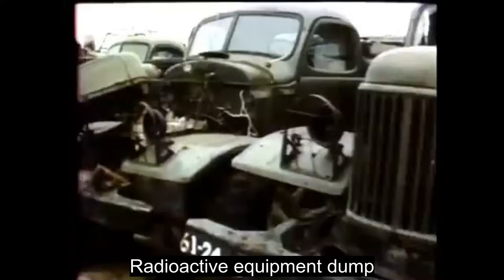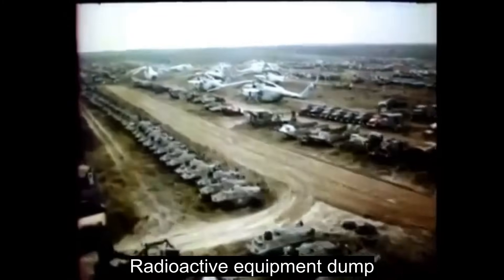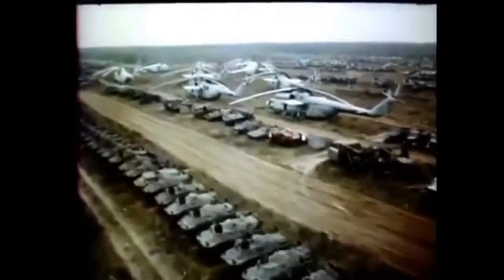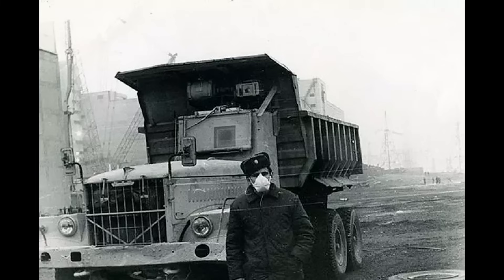The exact fate of these trucks remains unknown, but it is highly likely that after completing their mission, they were buried in a special landfill for contaminated equipment in the village of Burakovka, not far from the Chernobyl plant. There is also no video footage showing these vehicles in action — only a few rare photographs. That's not surprising, since people working near the destroyed reactor clearly had more pressing matters than capturing content.